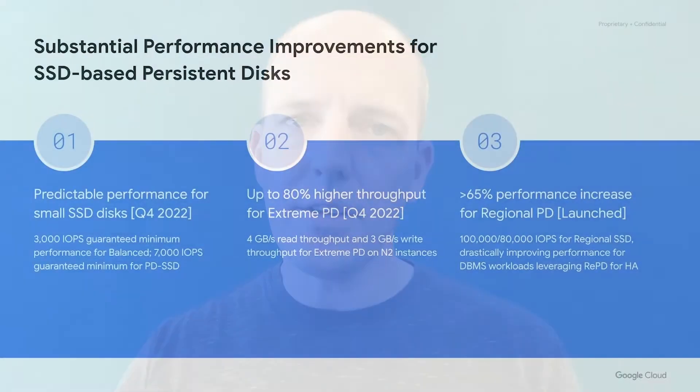We've been rolling out various improvements for Persistent Disk, and there are three launches we're particularly excited about. Together, these three launches greatly improve the performance for Balanced PD, PD SSD, and Extreme PD.